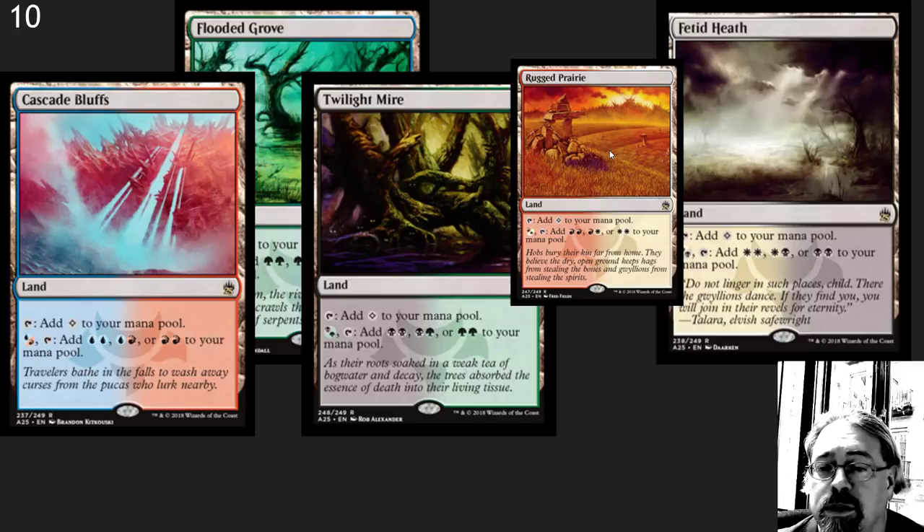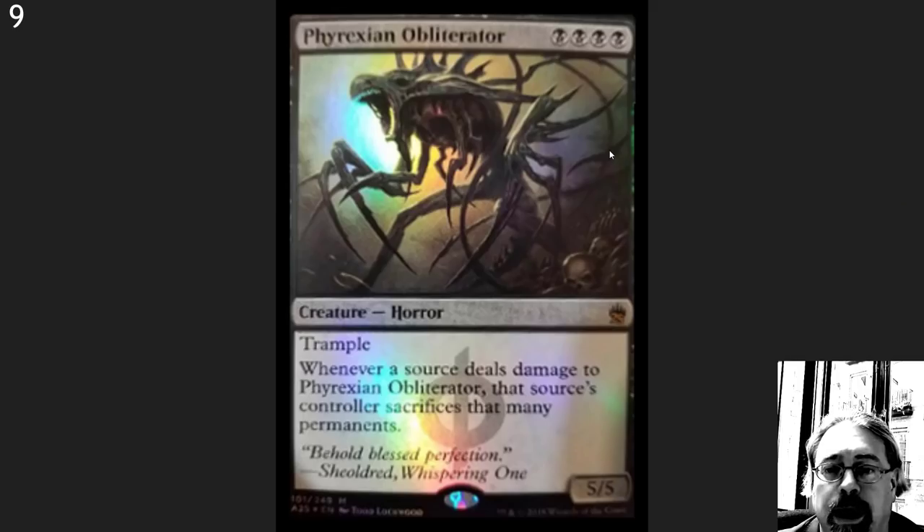Number 10 here: I've got the filter lands. A lot of people in the competitive community are not happy about these. As an EDH player, I freaking love these. They are just an efficient way to get the mana you want when playing casually. Yes, fetch lands are better, but you can't compare everything to fetch lands. These are great for draft, very solid cards, great for the casual market. Super happy to see these coming back.